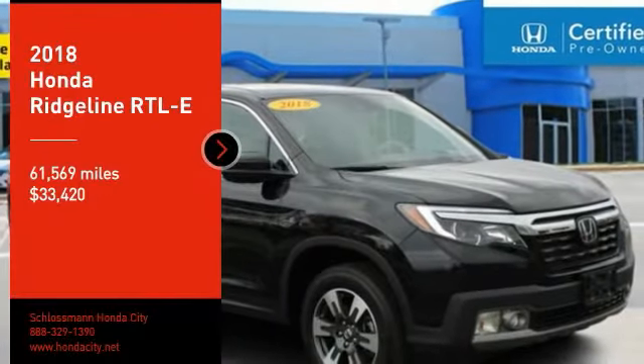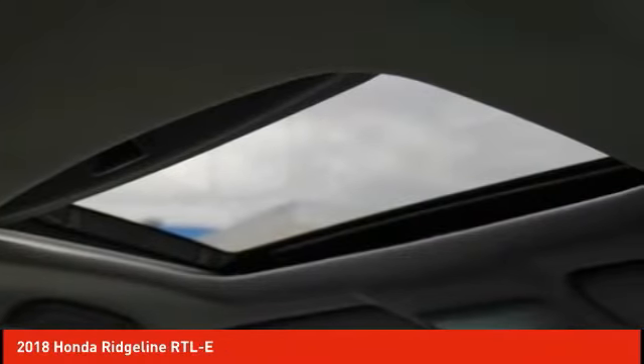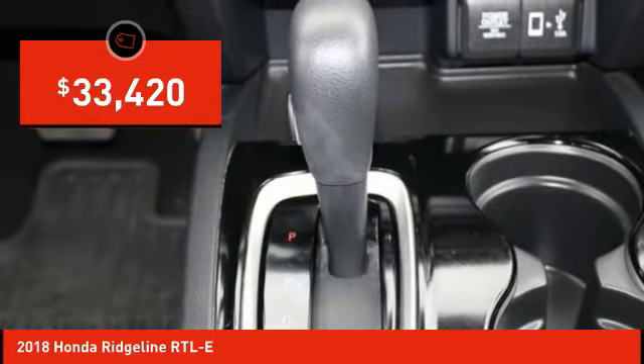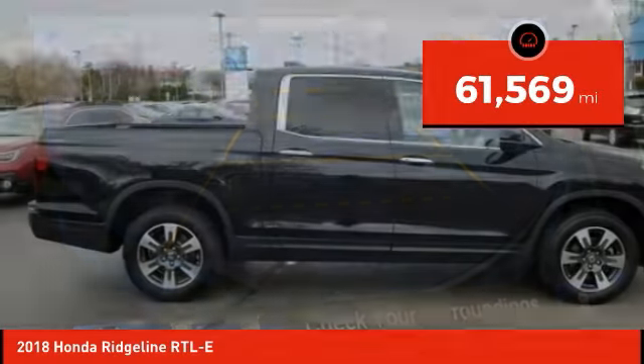Take a ride in the 2018 Ridgeline. The Ridgeline was designed to give you exactly what you need to get the job done. And with Honda quality built right in, this truck can be with you for the long haul and is priced below $35,000. This vehicle has less than 65,000 miles.